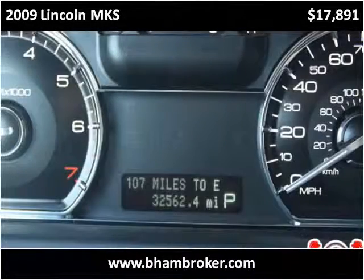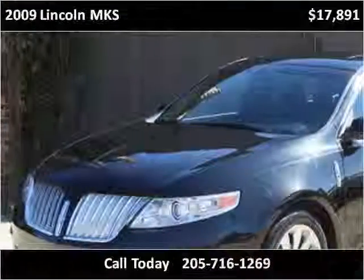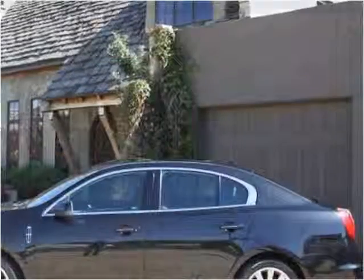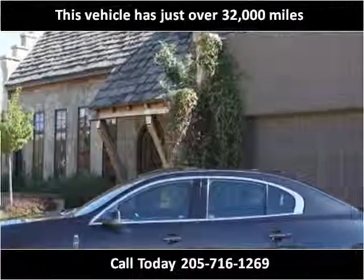This 2009 Lincoln MKS is available from Birmingham Broker. This vehicle has just over 32,000 miles.